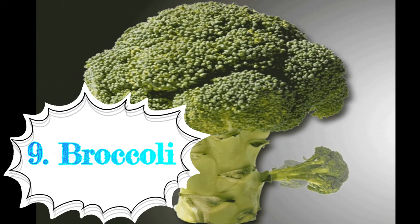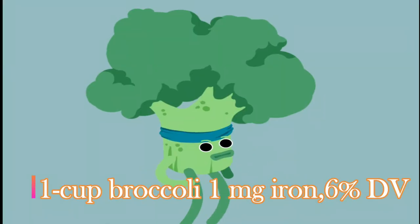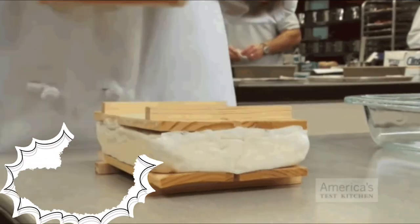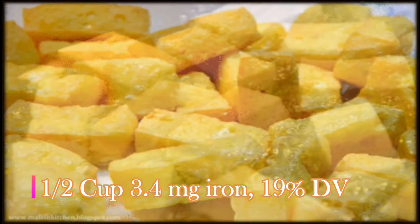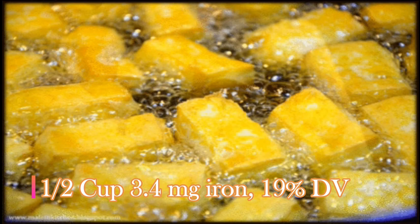Ninth: broccoli — an iron-rich food for vegetarians. A 1-cup (156-gram) serving of cooked broccoli contains 1 milligram of iron, which is 6 percent of the daily requirement. Tenth: tofu. Tofu is a soy-based food popular among vegetarians and in some Asian countries. A half-cup (126-gram) serving provides 3.4 milligrams of iron, which is 19 percent of the daily requirement.